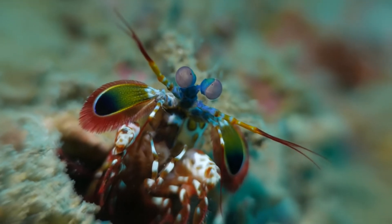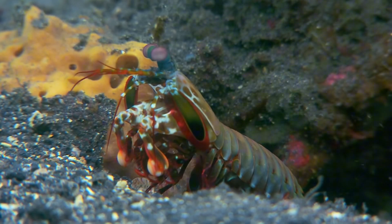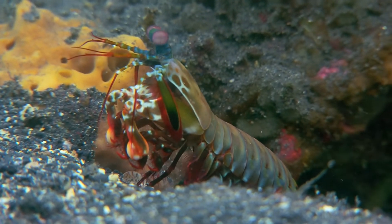So next time you see a mantis shrimp, remember — you're looking at one of nature's ultimate warriors.